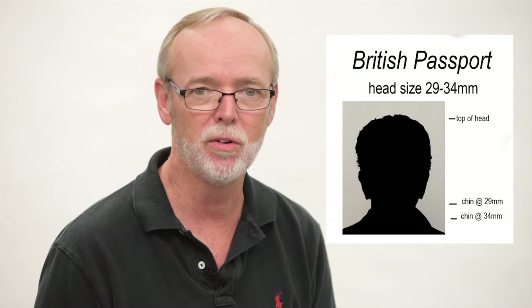Thousands of Canadians, British, Australians, and Greeks have trusted Newsome Studio for years. And why? Because Newsome Studio is on the preferred photographer list for each of their respective consulates.